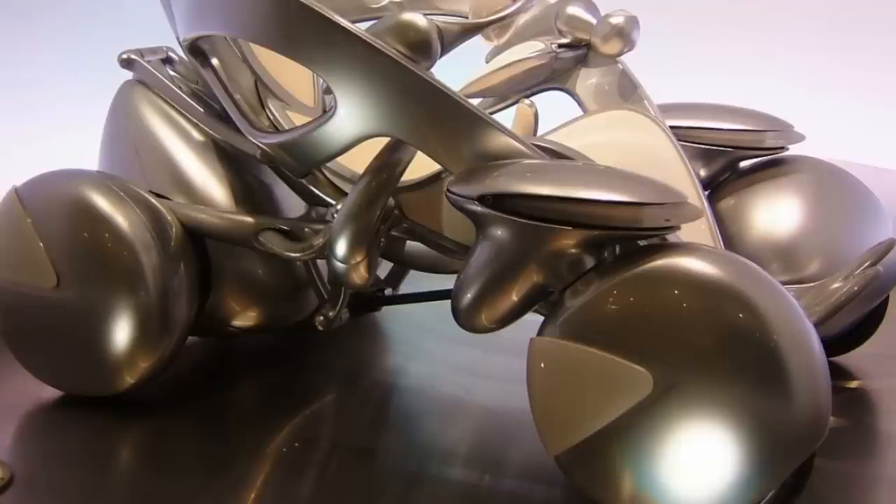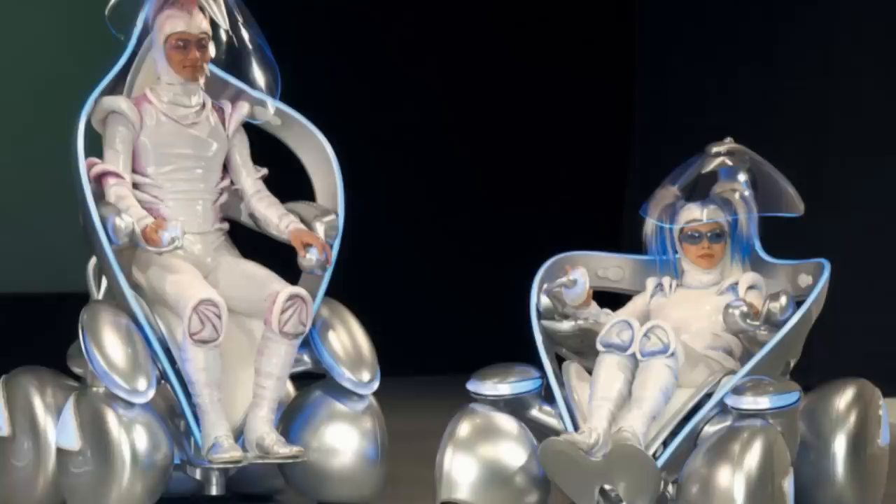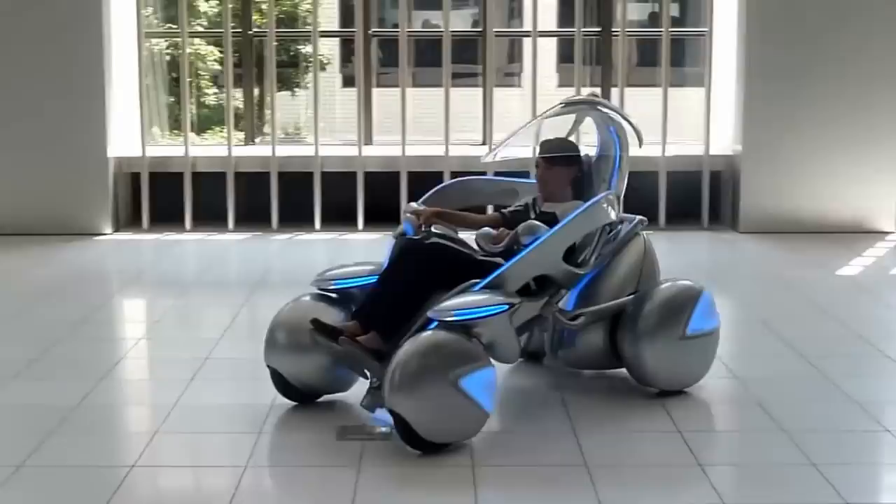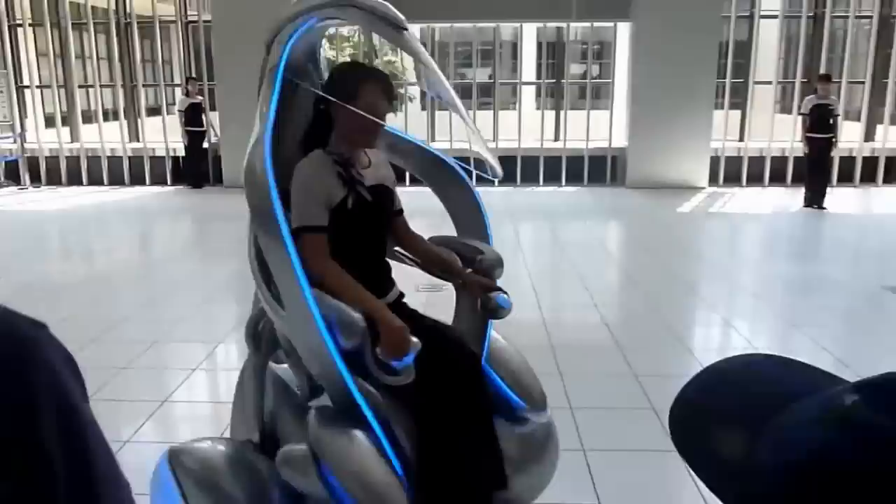Number 5. Toyota first introduced this part of its personal mobility vehicle series in 2005. The iUnit is a single-person transport that morphs between a low-profile sportster and a look not unlike an exoskeleton. Variable positioning creates a reclined vehicle capable of high-speed maneuvering while also enabling the passenger to safely move among pedestrians when in upright mode. As cool as it looks, this one never made it past the prototype stage, with only 12 of them being produced for promotional purposes.